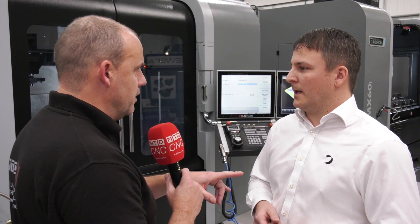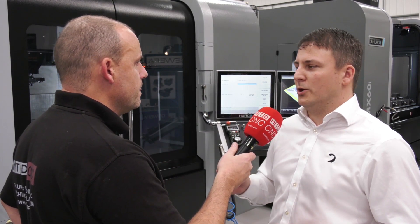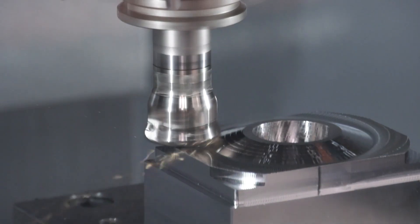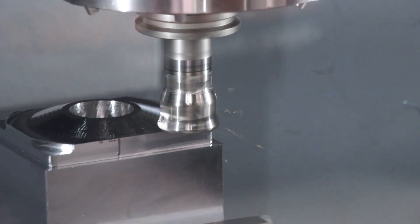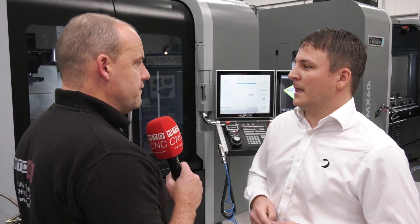Then there was the other strategy you mentioned — high feed machining. Again working on chip thinning, you use a low depth of cut axially, with a big 10 to 60 percent radial engagement, using different adaptive paths and methods.